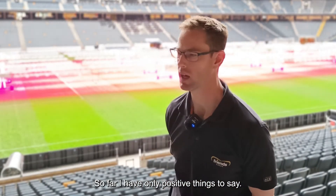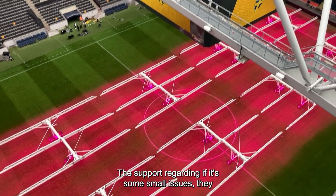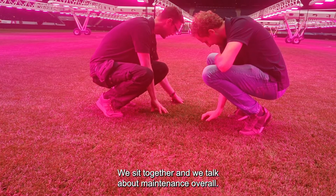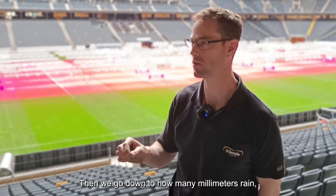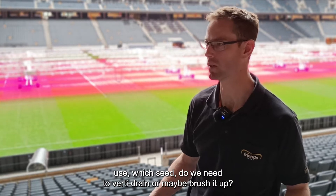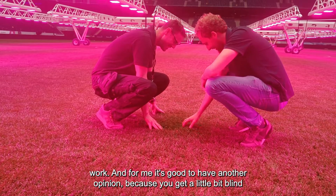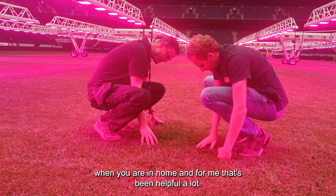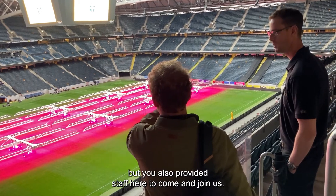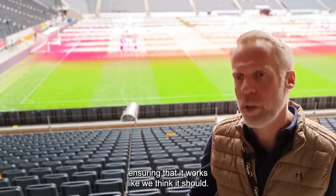So far I have only positive things to say. I know I can call in the middle of the night and get an answer. The support for any small issues has been very good. We sit together and talk about maintenance — how many millimeters of rain, cutting height, fertilizing, seeding, whether to vertidrain or brush. It's good to have another opinion. You also provided staff who come every four weeks to run tests and ensure everything works as it should.